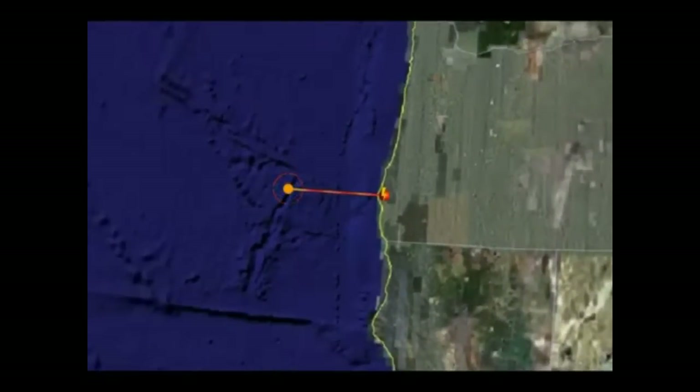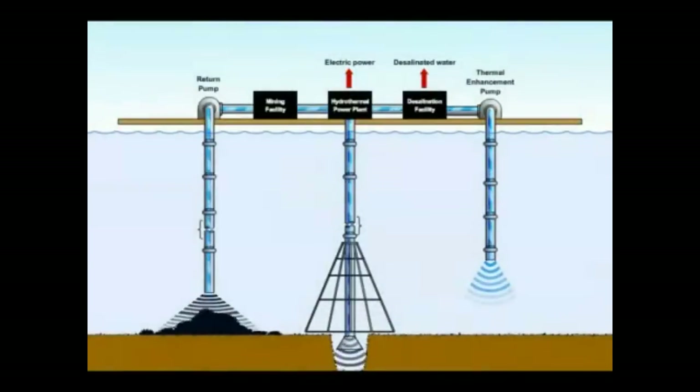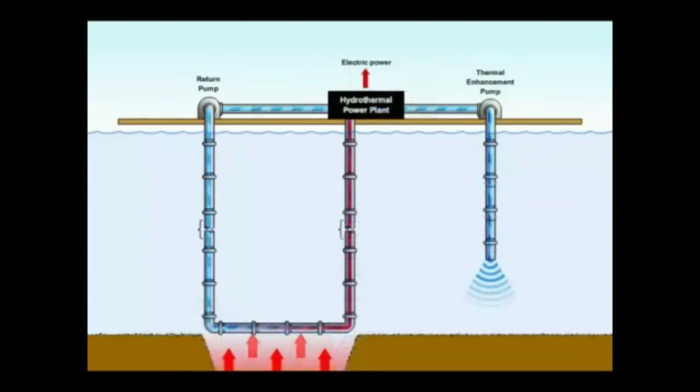If the hydrothermal fluid is brought directly to the surface, a fantastic mineral cocktail comes along, making the Marshall system the first practical deep ocean mining system. The steam derived can be distilled back into fresh water, which would also make it the most energy efficient water desalination system ever devised. If energy is the only desired end product, a closed loop system can be used instead, which would use the hydrothermal energy to heat a clean working fluid for direct use with steam turbines.